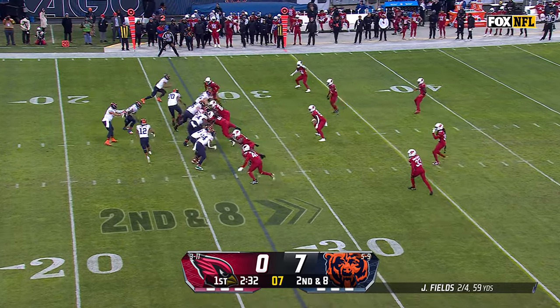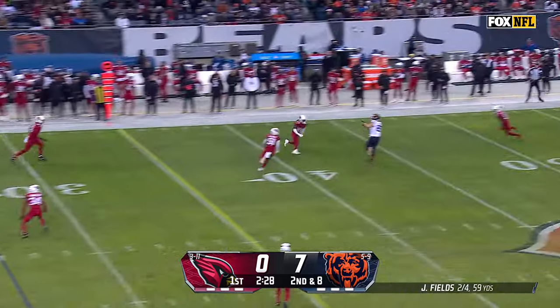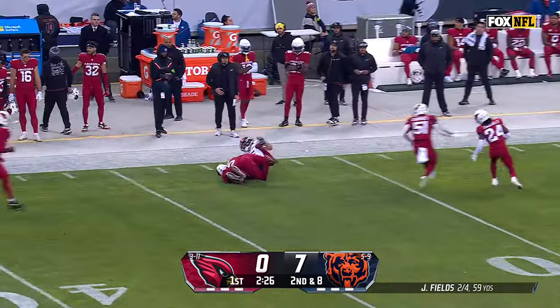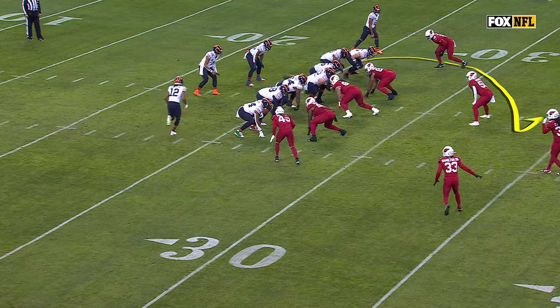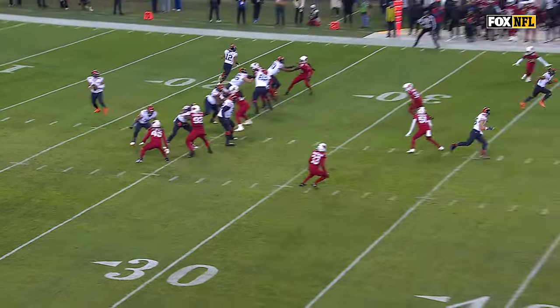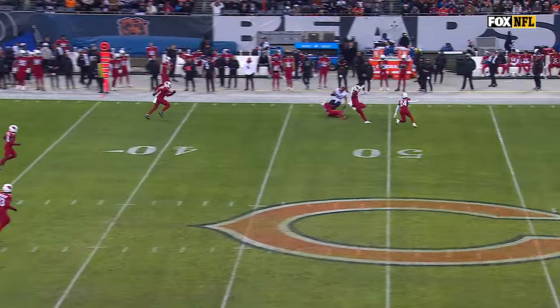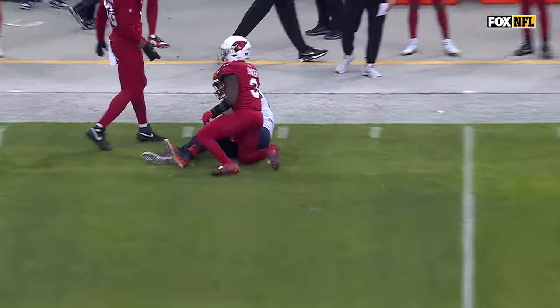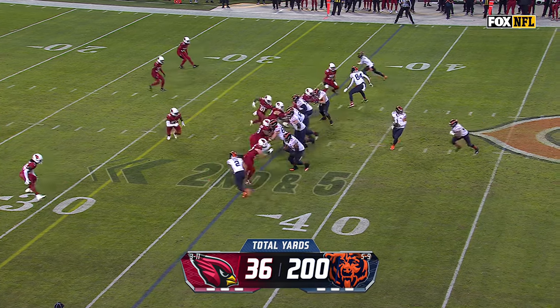And just threw up a prayer. They've done it in big personnel like this — 22 personnel. Jones the motion man. Fields with time, floats it for Cole Komet, who pulls it in at the 48-yard line. He's going to run like he's going to run the over, and then get back like a throwback flood off of play action, and just find the hole in between a flat defender and a linebacker. Getting hit there — that's his job, to force that ball inside to his defenders.